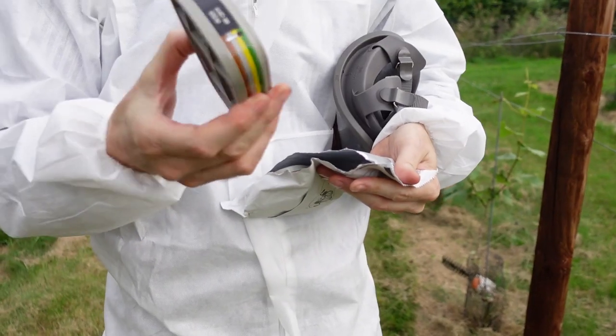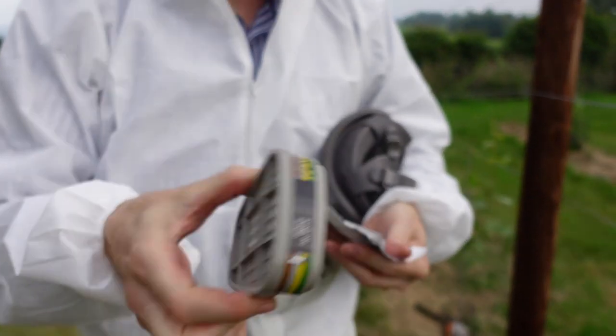These are bayonet fittings so they're quite easy to fit. They do have an expiry date — this one expires May 2025 — but once the packet is opened you should discard them after six months even if you don't use them at all. If you get any kind of smells coming through the filters, discard them straight away and replace them. Six months maximum life after opening; if you don't open the packet it's about four or five years.